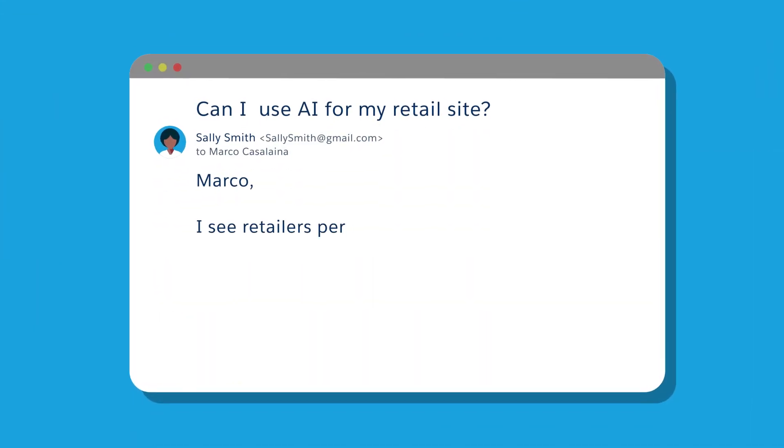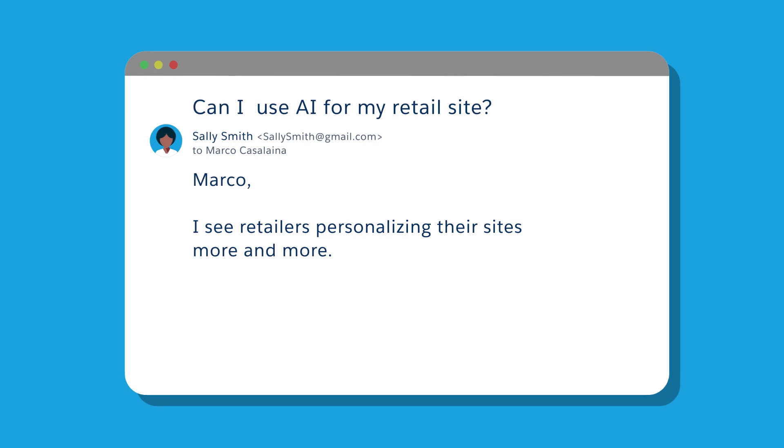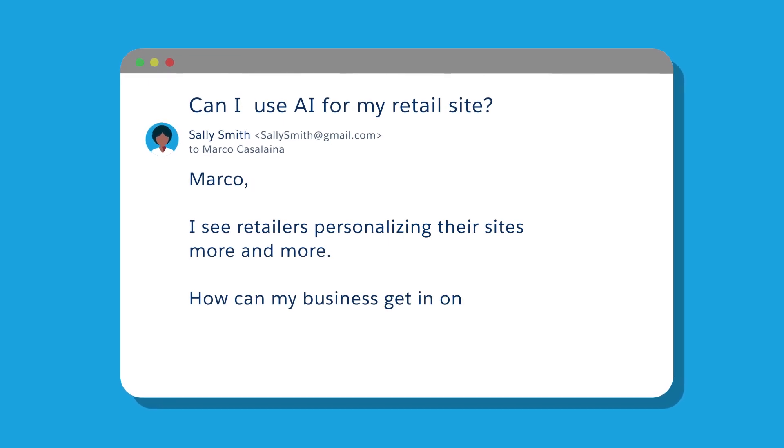I've been getting tons of questions about using AI for retail, like this one: I see retailers personalizing their sites more and more. How can my business get in on this?